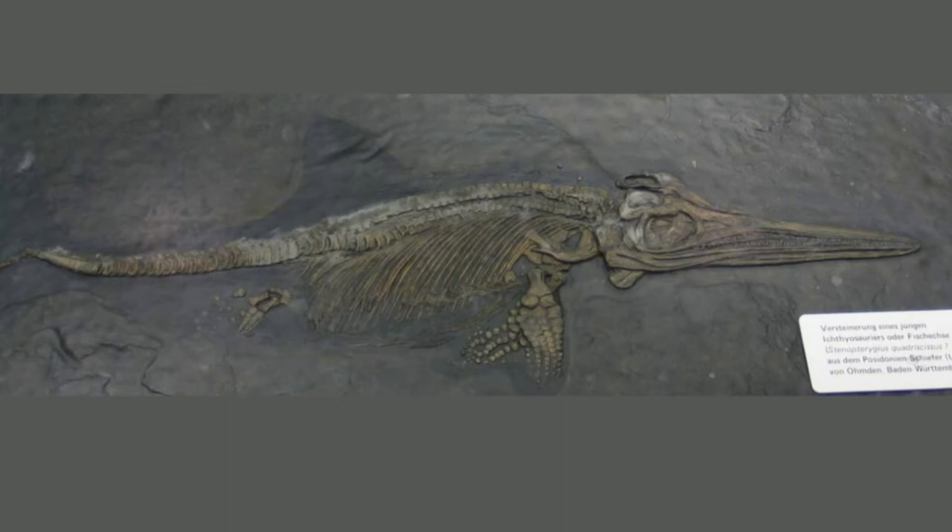Ichthyosaurs lived alongside dinosaurs and ruled the seas from about 250 million years ago to around 90 million years ago. They had streamlined bodies with long, narrow heads and measured 10 to 65 feet, or 3 to 20 meters, long.